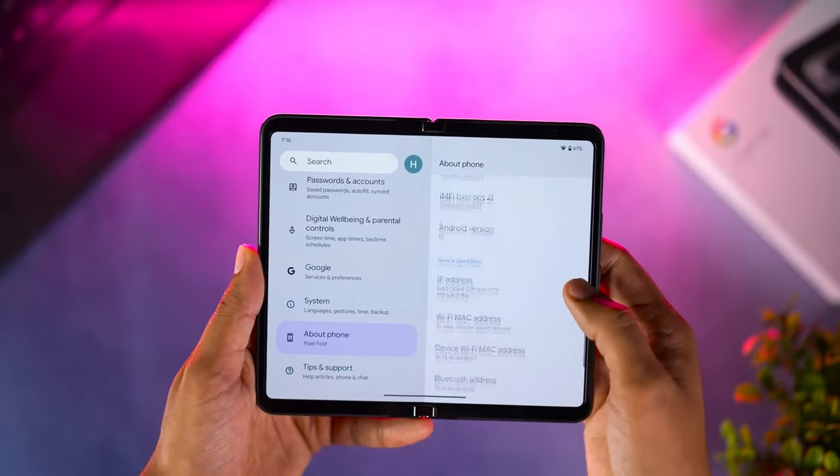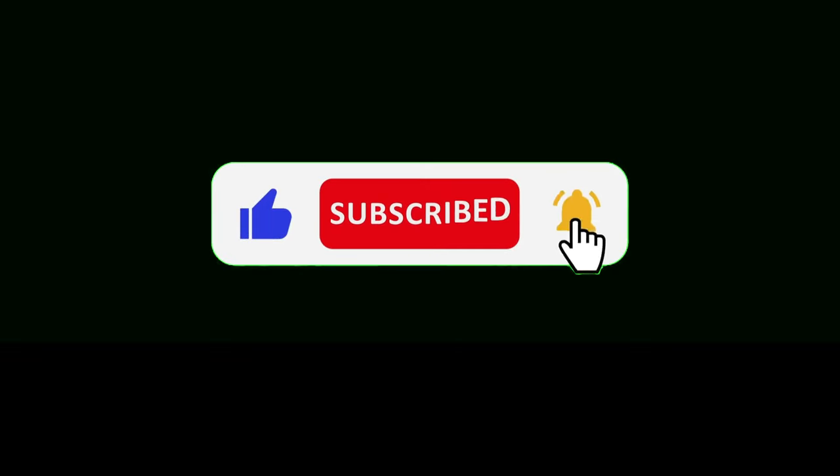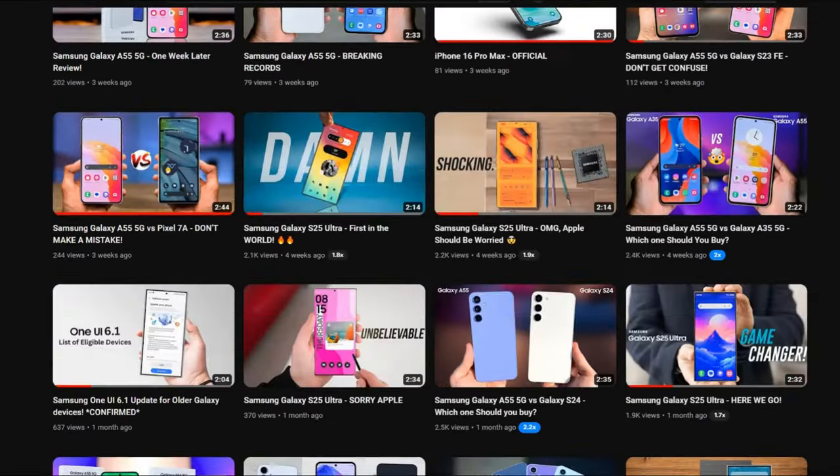Thank you so much for joining me in this video. If you enjoyed what you saw, don't forget to like, subscribe, and hit that notification bell for all the latest tech news. Until next time, peace out.